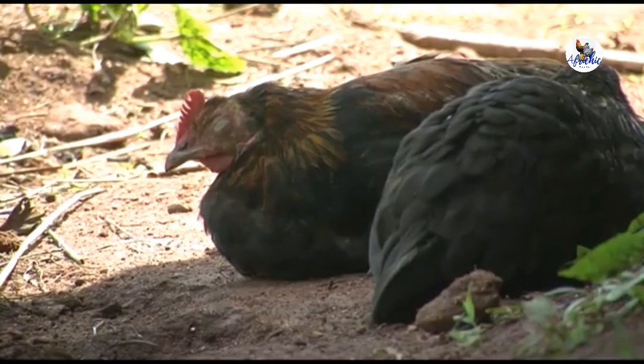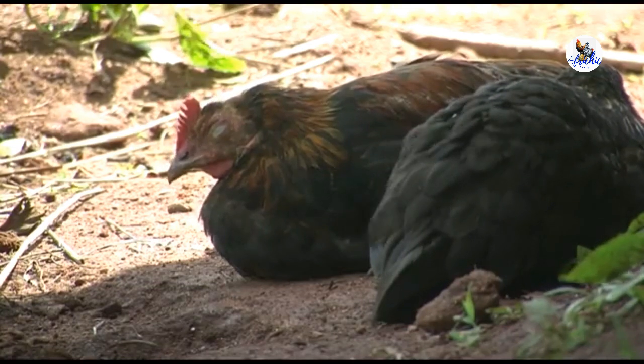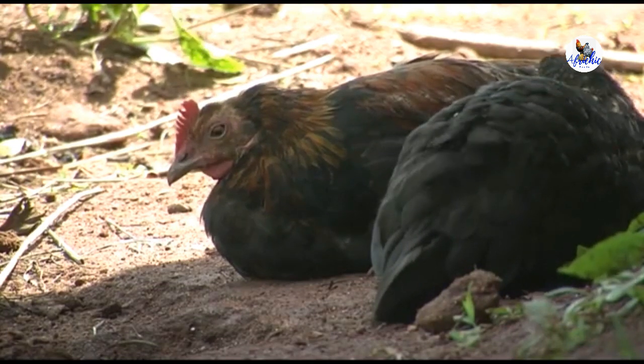If the worst happens and your chickens die of Newcastle disease, when a chicken dies, dig a pit and bury it to protect the remaining chickens. Bury it so that dogs will not pick up the dead chicken and spread the disease to neighbours or to another village.